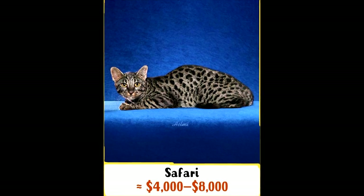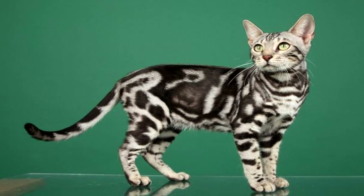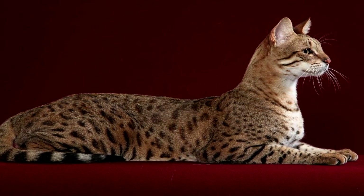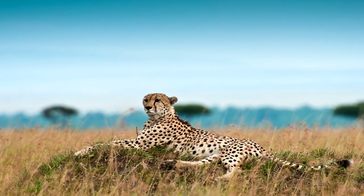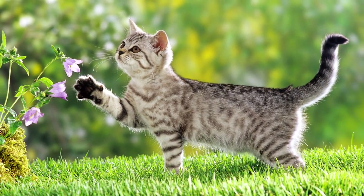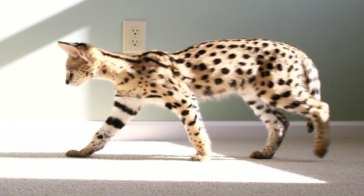Number 6: Safari Cat. This rare breed appeared by crossing a domestic cat with a South American wild Geoffroy's cat. The first representatives of the breed were developed in the USA in the 1970s for the purposes of studying leukemia. A mature cat weighs 11 kilograms (24.2 pounds) on average. You can become an owner of this domestic predator for $4,000 to $8,000.